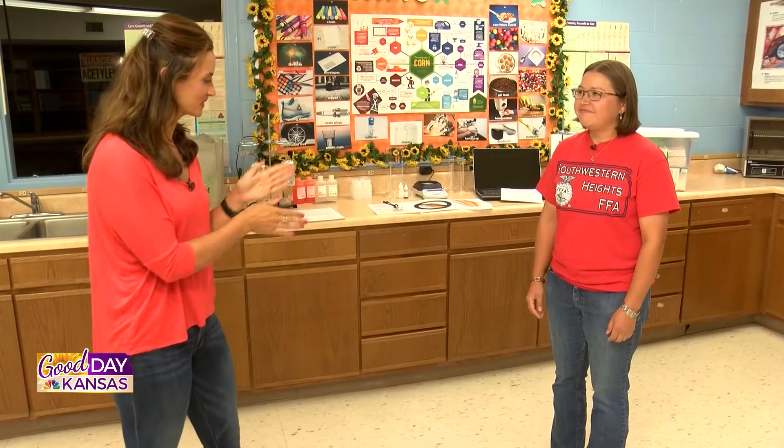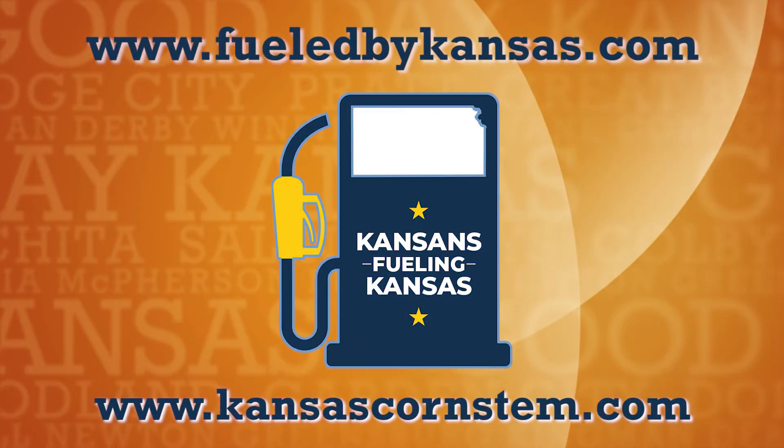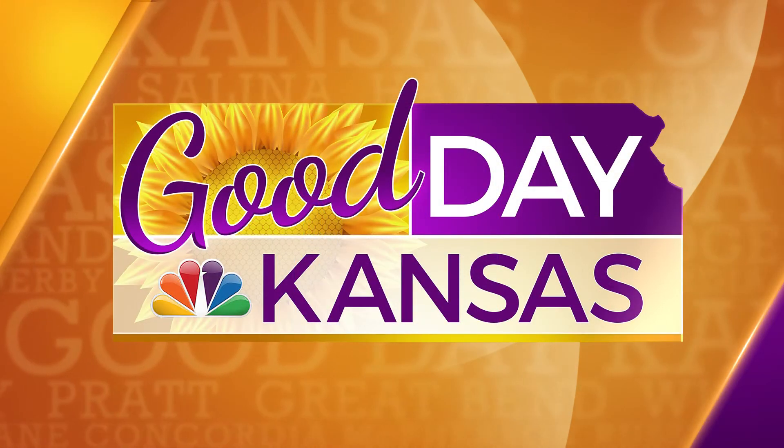Thank you for what you're doing here with educating young ones and continuing the supply chain of Kansas-made ethanol. We appreciate your time today. Please visit fueledbykansas.com or kansascornstem.com for any of the information that we spoke about today. Stay tuned — we have more Good Day Kansas coming up after the break.